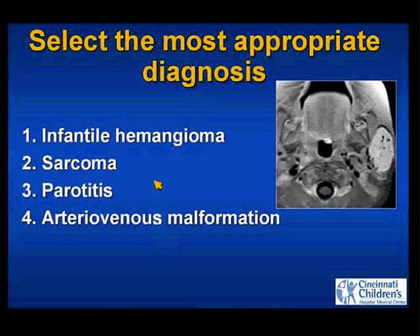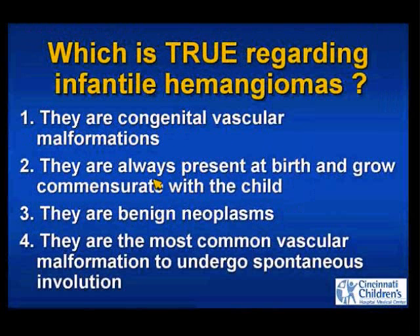This is an infantile hemangioma. Regarding infantile hemangiomas, which is true? They're congenital vascular malformations, they're always present at birth and grow commensurate with the child, they're benign neoplasms, or they're the most common vascular malformation to undergo spontaneous involution.